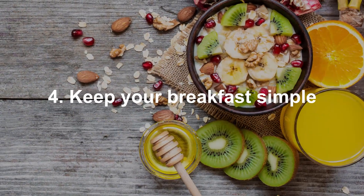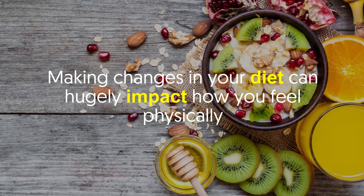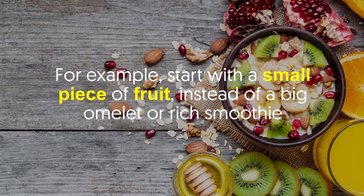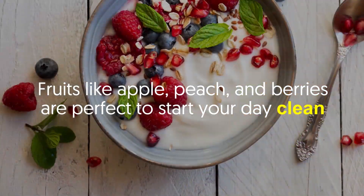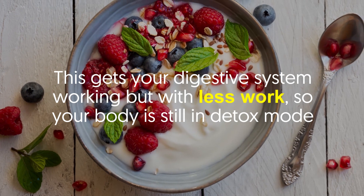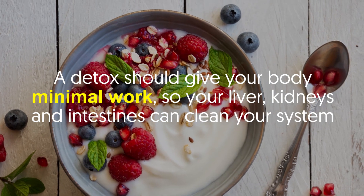Number four: keep your breakfast simple. Making changes in your diet can hugely impact how you feel physically. The rule is to not eat until you're feeling hungry, and when you do, keep your meal simple. For example, start with a small piece of fruit instead of a big omelet or rich smoothie — fruits like apple, peach, and berries are perfect to start your day clean. This gets your digestive system working with less effort, keeping your body in detox mode so your liver, kidneys, and intestines can clean your system.